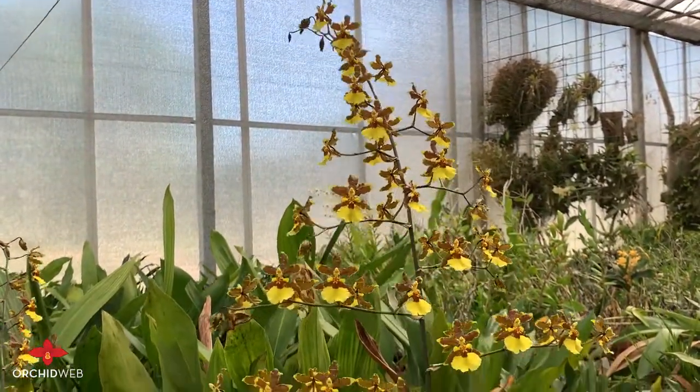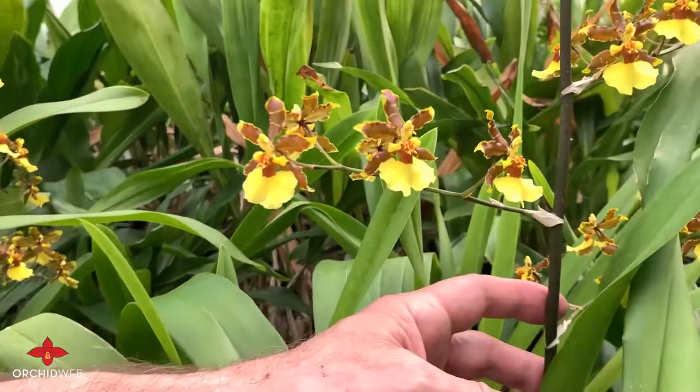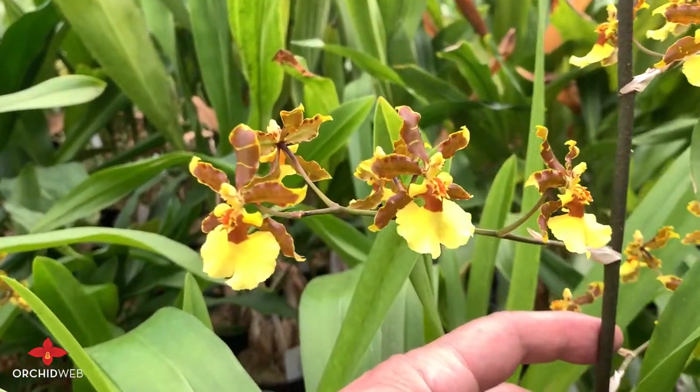His goal is to breed warmth-tolerant ansidinae that would bloom perhaps several times a year and tolerate warm temperatures.